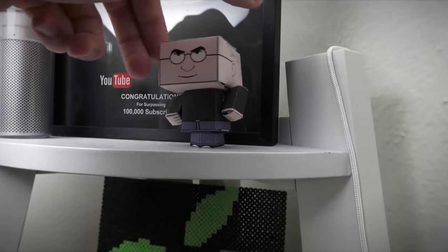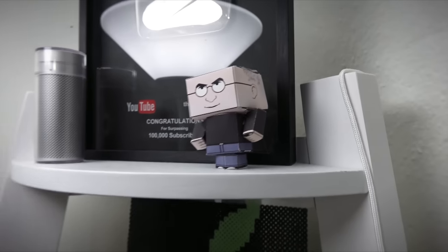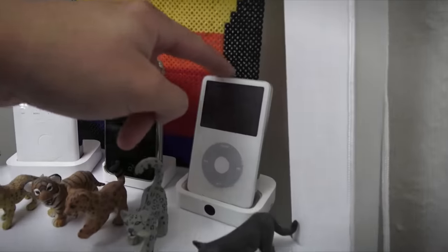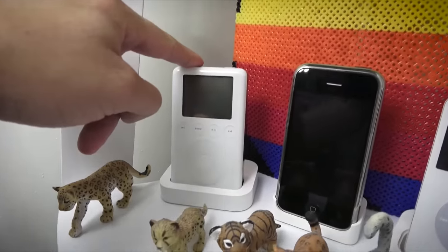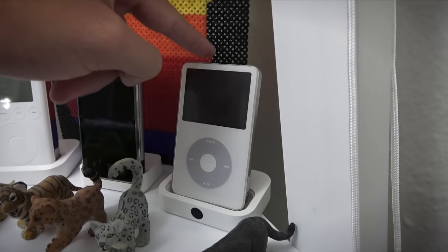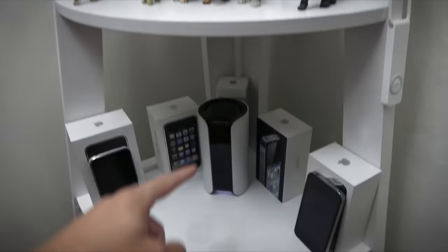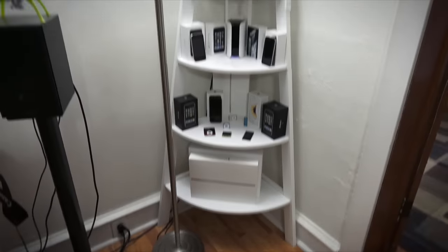An eyesight camera — what a classic. A little Steve Jobs figurine. Over here are my iPods — this is my first iPod ever, iPod third generation, 30 gigabytes. But this is my favorite iPod ever: the fifth generation, 60 gigabyte iPod. Awesome. An OS X cat collection. A Canary camera — my favorite smart home security camera. Books — lots of books. I don't really read them; they're there for decoration to make me feel smart.